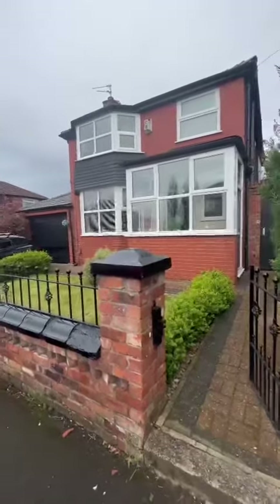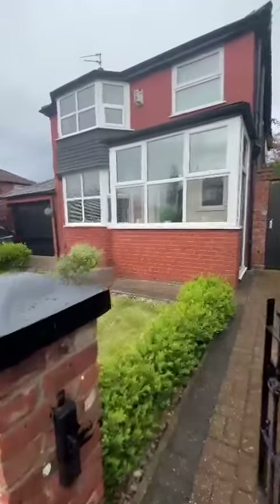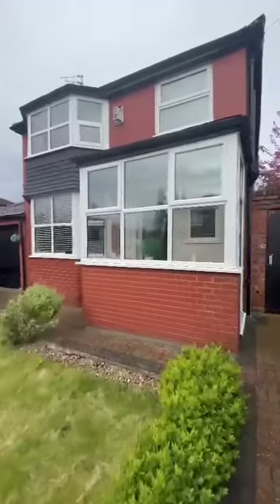Hi guys, it's Ryan from Hell's Estate Agents. I'm on Ronnymede in Salford M6 to show you this stunning three-bedroom detached property.